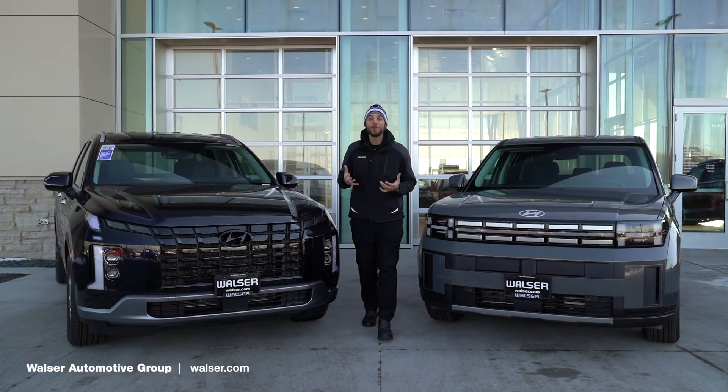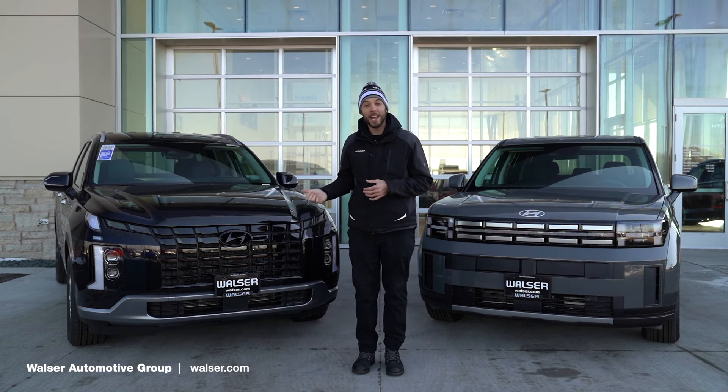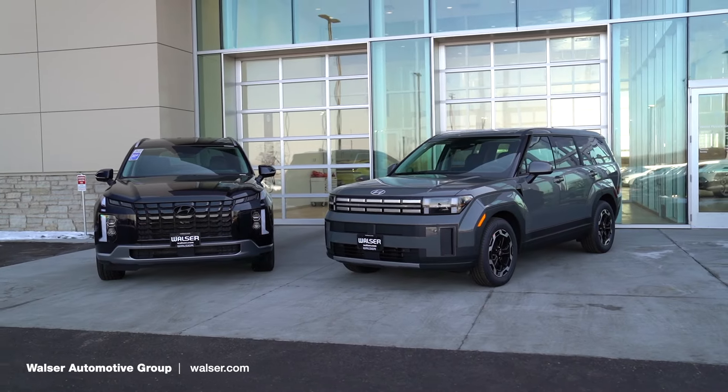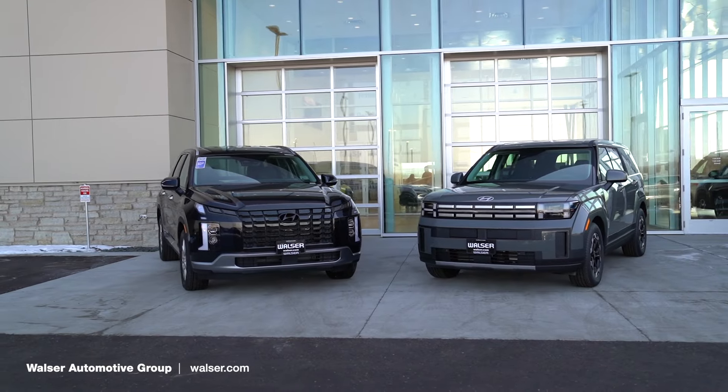Adam here from the Walzer Automotive Group. Today I want to compare a couple of Hyundai third row SUVs. On the one side I have the 2024 Palisade and on the other side I have the all-new 2024 Hyundai Santa Fe. We'll look at the interiors, the exteriors, and then see which one might just be perfect for you.